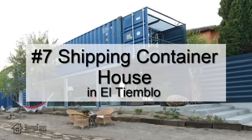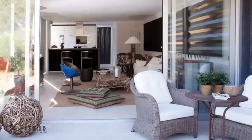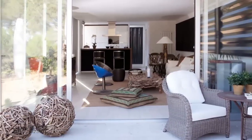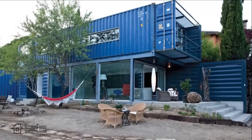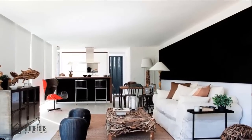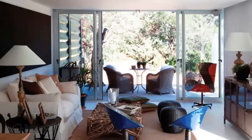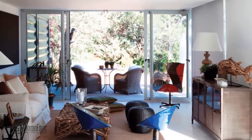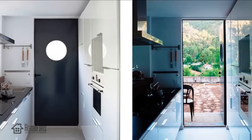Number seven: shipping container home Casa LTM in Avila, Spain. This residential project features four 40-foot shipping containers. Although it may not look spectacular from the outside, the interior is exceptional. Designed by Studio James and developed by Finiski, this container house is located in the province of Avila, Spain, named Casa LTM. With a cost of around 140,000 euros, it has all the amenities of a standard house — a large kitchen and a great open living room bordered by enormous windows.